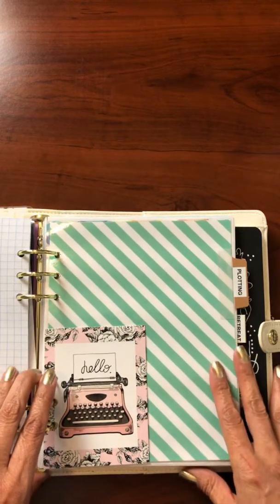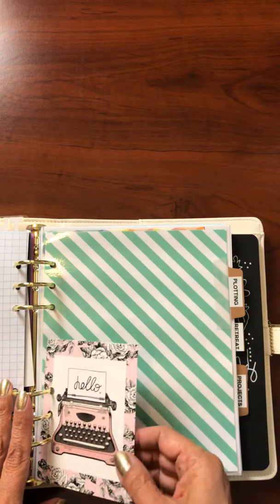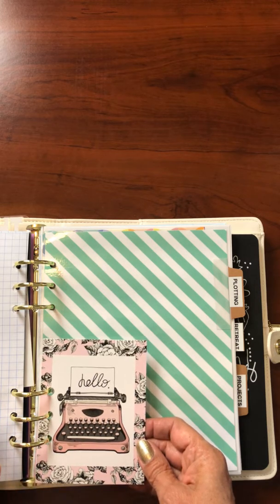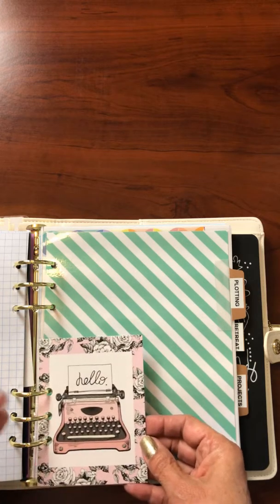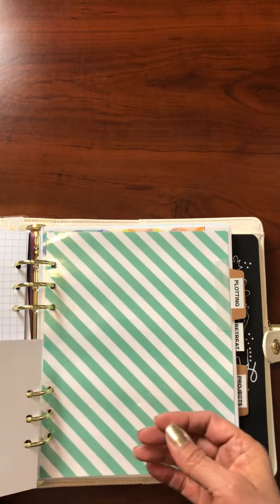This section is titled 'Plotting.' It has this little card I love — look at the old typewriter, pink is my color, little flowers. This is all me. I love it, it's so cute. It's just a little life card — I punched a couple of holes and tossed it in. Makes me happy.